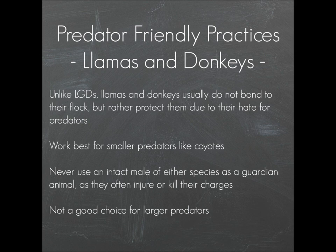Llamas and donkeys, unlike LGDs, don't really bond to the flock — they usually bond to each other — but they protect smaller livestock by the fact that they don't like predators. It's more that they're looking out for their own interests, but by doing that they also protect the smaller livestock. They work best against smaller predators like coyotes, but may not address very small predators like a fox or raccoon because they may not see those as a threat to themselves. I actually know a lady who had llamas to protect her chickens, and she looked out her window one day to see a fox getting into the chicken house while the llamas were just laying down chewing their cud, completely ignoring it.